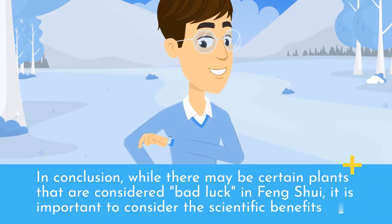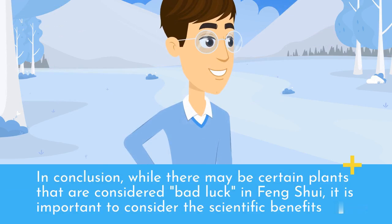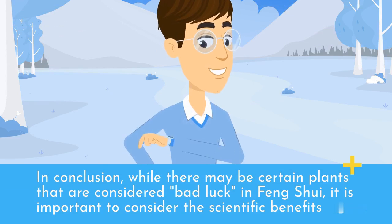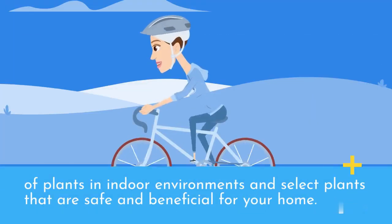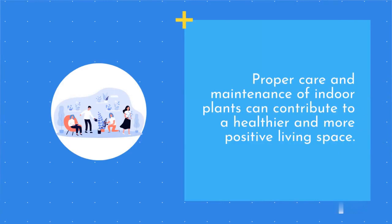In conclusion, while there may be certain plants that are considered bad luck in Feng Shui, it is important to consider the scientific benefits of plants in indoor environments and select plants that are safe and beneficial for your home. Proper care and maintenance of indoor plants can contribute to a healthier and more positive living space.